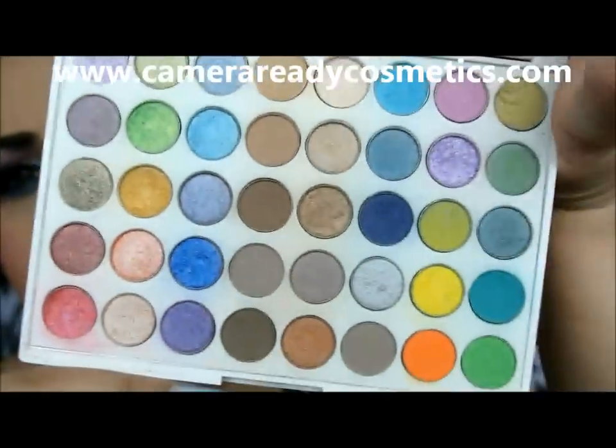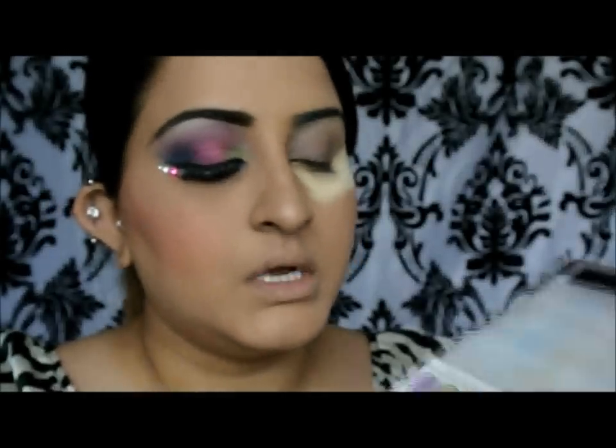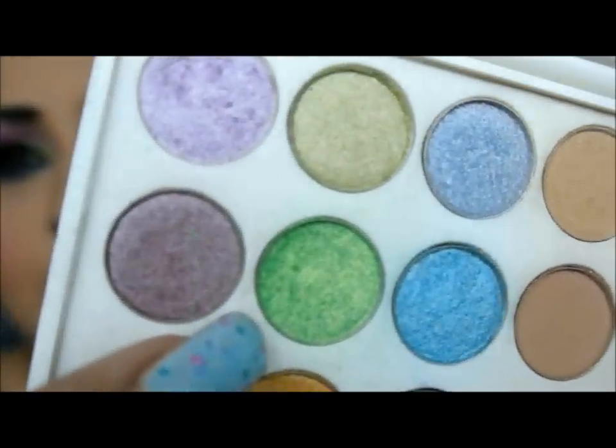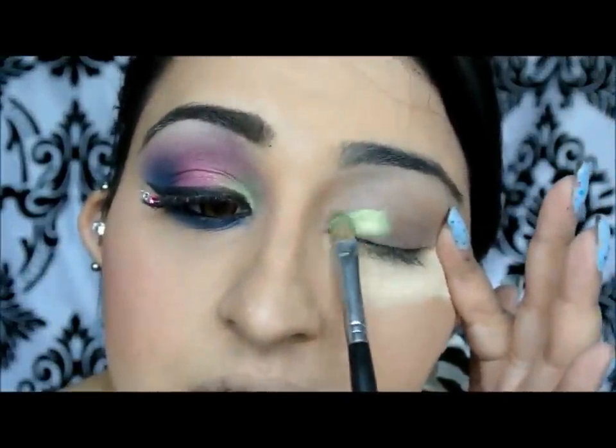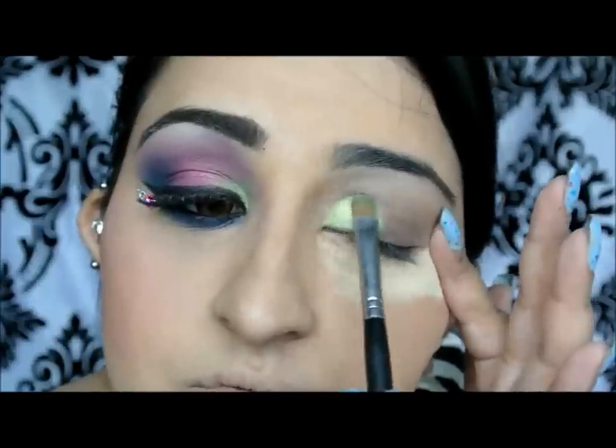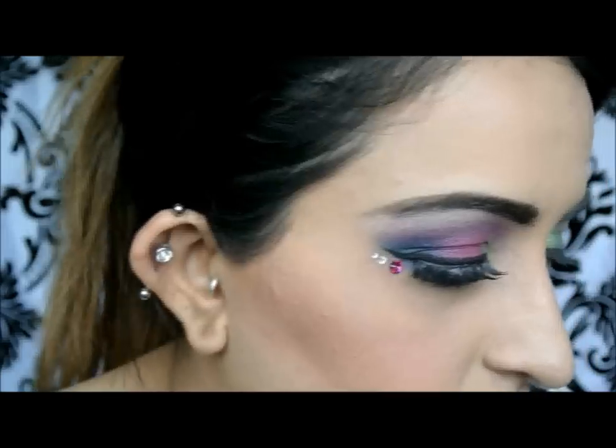I've just applied some loose powder under my eye. I'm going to start off with my Yabby Palette — an amazing palette, not very cheap, it cost me almost $200 with shipping from Camera Ready Cosmetics, but it has amazing pigmented eyeshadows. I'm going for this lime green, which is a stunning lime green with a yellowish gold reflex, and it's just going to go over the inner corners of the eye using a flat brush.